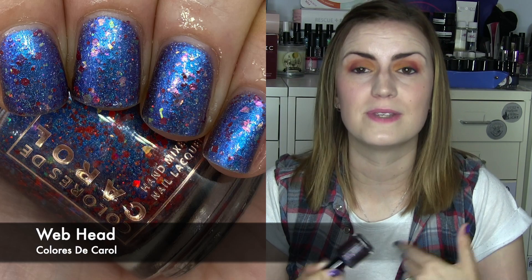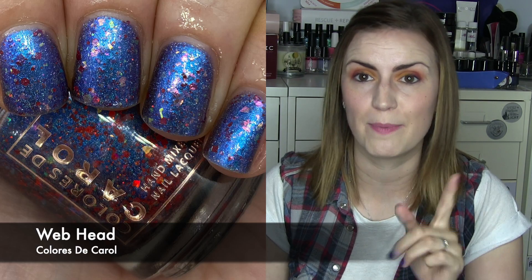Something super unique that really lived up to expectations is Webhead by Colors to Carol. This came out of Hella Handmade Creations' Spider-Man theme. It's kind of a bluey metallic base with red glitters and then shredded opalescent or duochrome elements that go green to blue — but it overall gives you the colors of red and blue like the Spider-Man suit. I was obsessed. Two coats of Webhead by Colors to Carol.